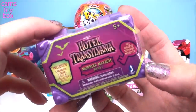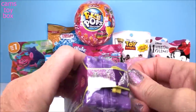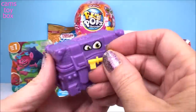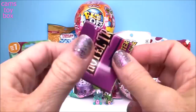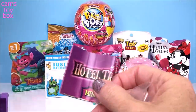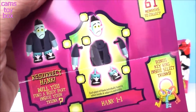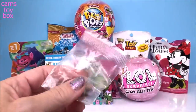Next we have a Hotel Transylvania Monster Mayhem Series 1 blind box. On the side of the little trunk is a key — I think these are so cool, super cute. You put the key in, it pops open. Inside you get a figure and a collector's guide. In some boxes you can even get a little key ring or a body part of a guy named Hank. You can collect the different body pieces in order to complete him. But we didn't get a body part today, unfortunately.